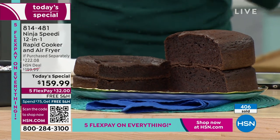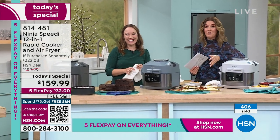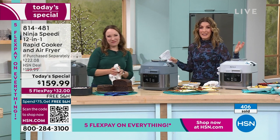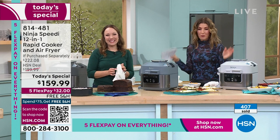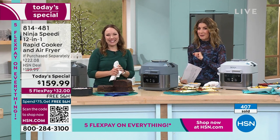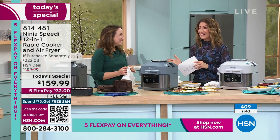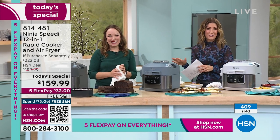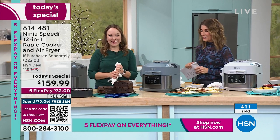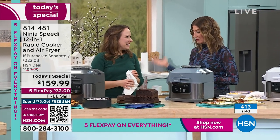If you haven't already fallen in love with Ninja, it's called Discovery Days for a reason — you can discover Ninja, the number one kitchen appliance brand. This is brand new to the market, the first time ever seen on television, and you've got the best deal anywhere — the lowest price at retail. Pick your favorite color, get the extras, Flex Pay, and free shipping. So many reasons to get a Ninja tonight — these are very limited and already going quickly.